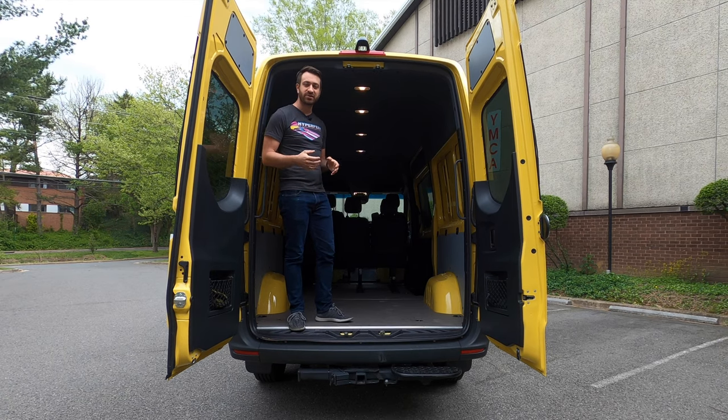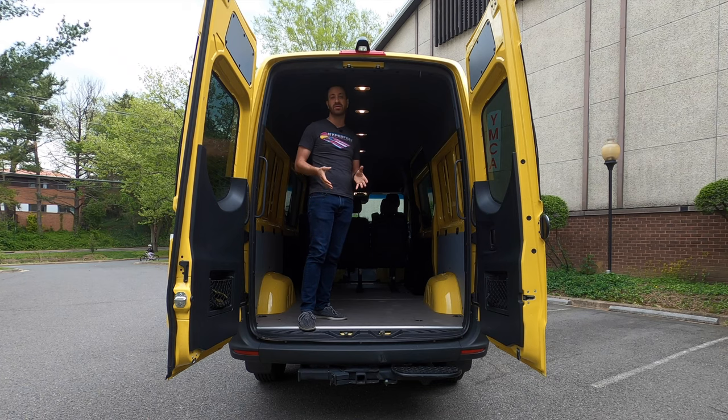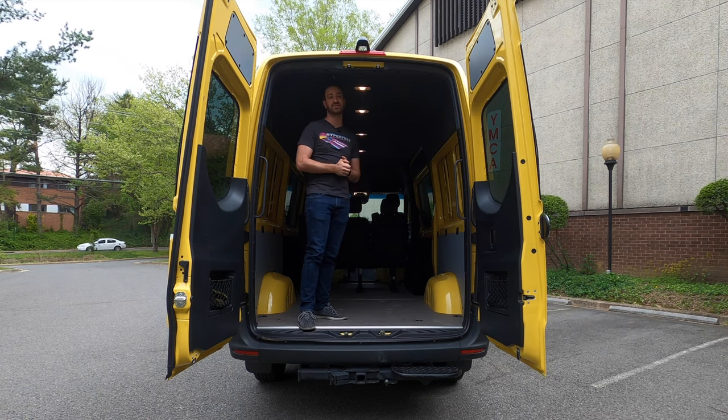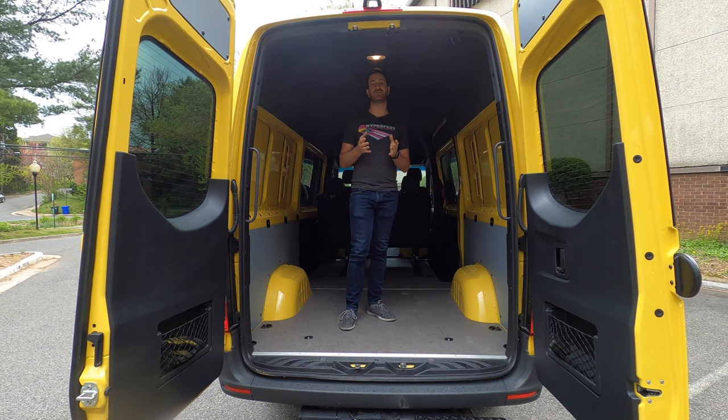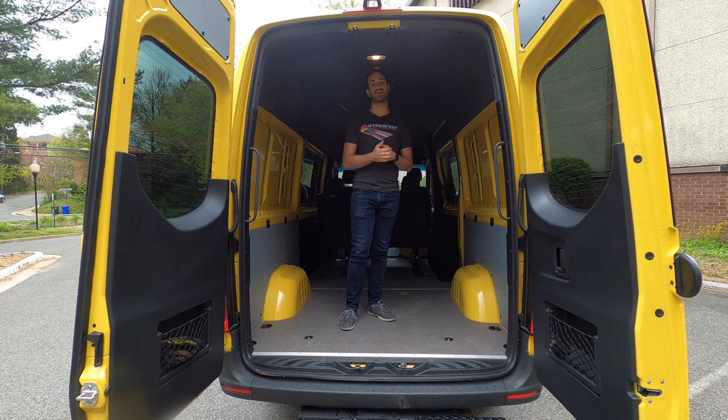The idea is to see if a van equipped like this could be useful for motorsports, both at the racetrack and for support otherwise. So let's take a quick tour of the Sprinter 2500, talk about how well it's set up for a motorsport enthusiast, and go for a quick drive. If you like this video, please take a second and subscribe to our channel here on YouTube.